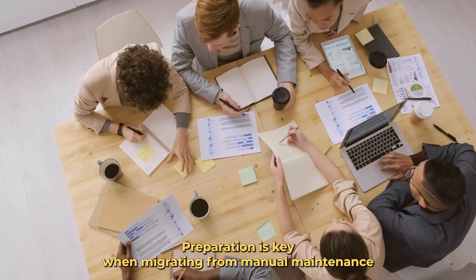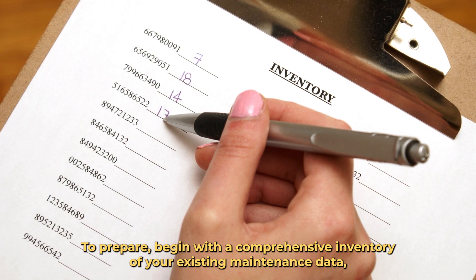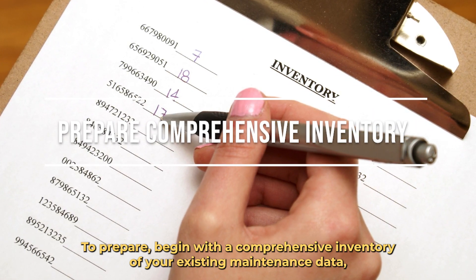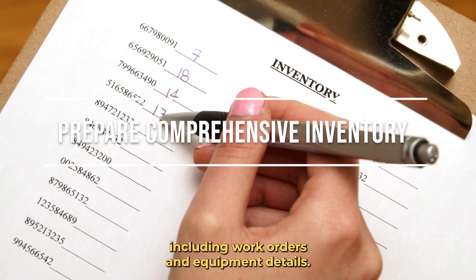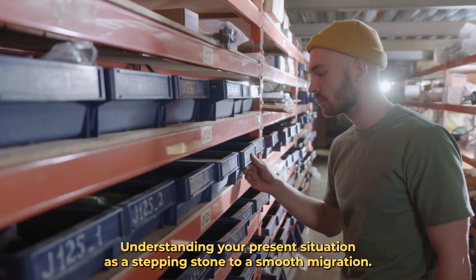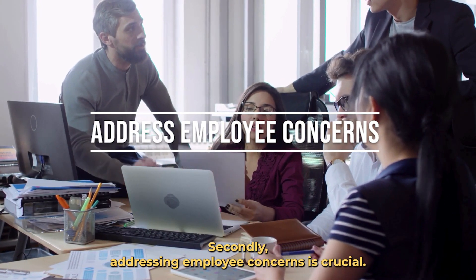Preparation is key when migrating from manual maintenance management to a CMMS. Begin with a comprehensive inventory of your existing maintenance data, including work orders and equipment details. Understanding your present situation is a stepping stone to a smooth migration. Secondly, addressing employee concerns is crucial.